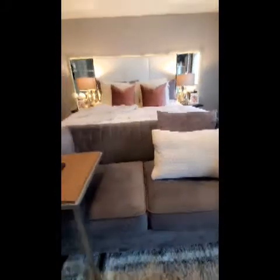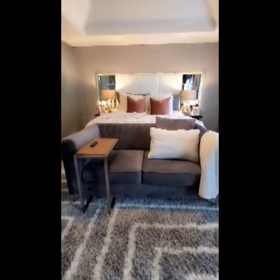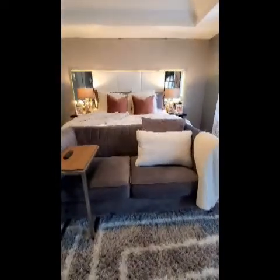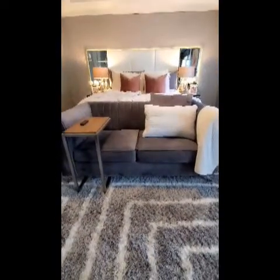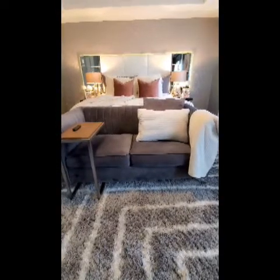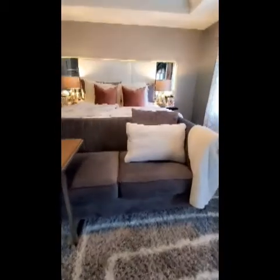This sofa I got from Wayfair. It's a beauty — I love it. We lay in it, watch our movies all the time, and we're having date nights. I've had it going on two years — Christmas is going to be two years. And it's really firm; it stands up really good.